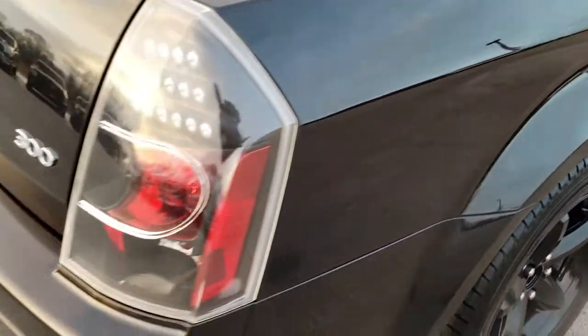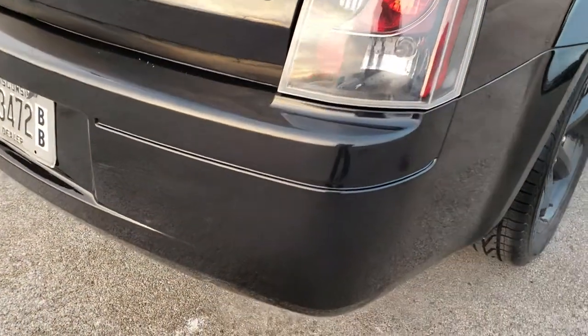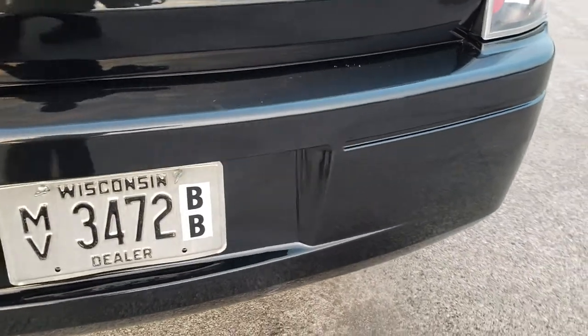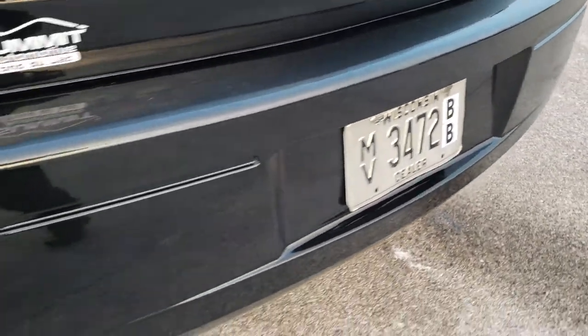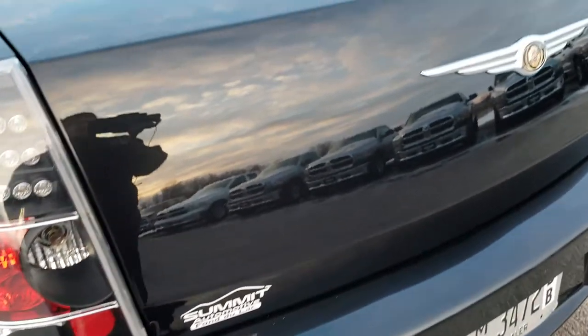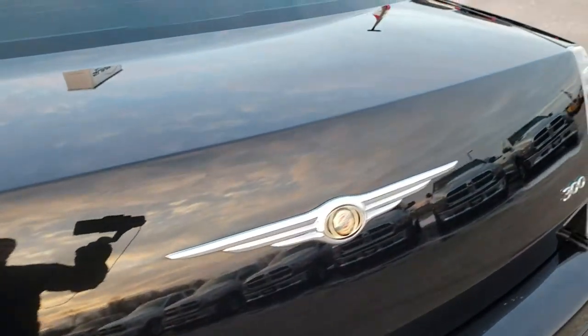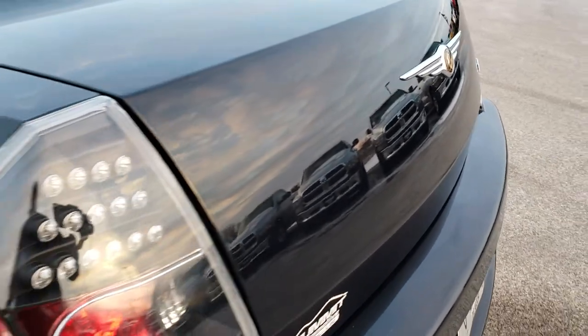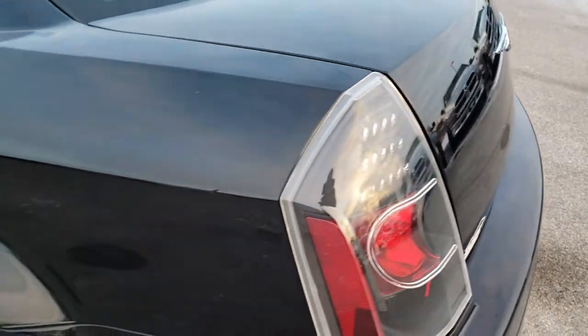As we come around the back, you can see it does have aftermarket tail lamps — the LED lights on the back. No dents, dings, or scuffs on that rear bumper. Very, very clean. The deck lid is in excellent shape as well — no dents or dings on that. You can see just how mirror-like that paint is.